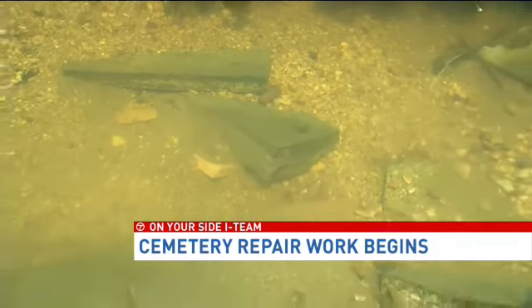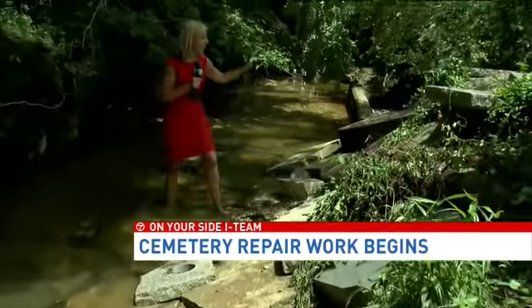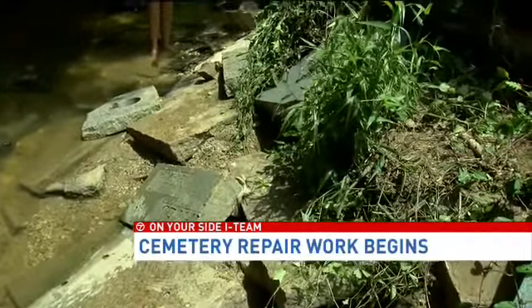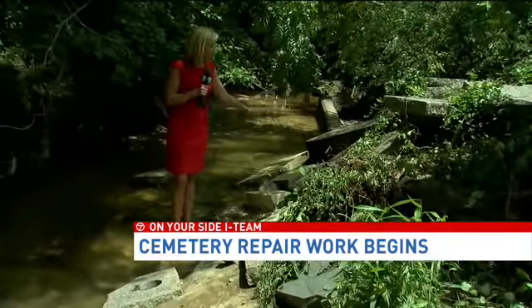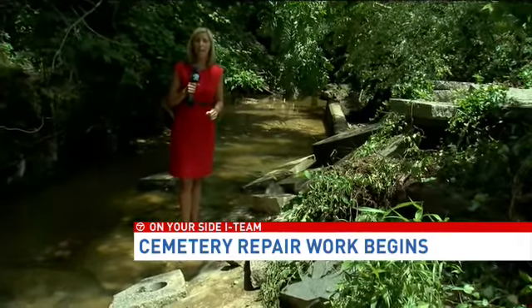There has been some concern about the grave markers that you can see here in the creek bed, and there are dozens of them. But the maintenance director tells us this has absolutely nothing to do with Saturday's flooding. This is an old practice used by a former management company — they used these stones to beef up the retaining wall when they were tossed aside. Each one of these individuals does have a marker on their individual grave. In Suitland, Josie Sturman, ABC 7 News.